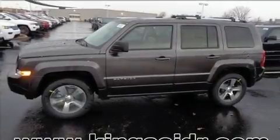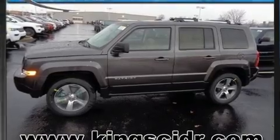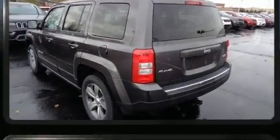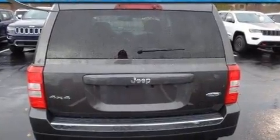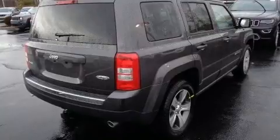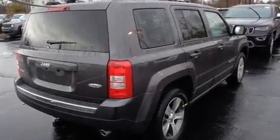Load your family into the 2017 Jeep Patriot. It features an automatic transmission, four-wheel drive, and a 2.4-liter four-cylinder engine. It's equipped with tons of terrific amenities but it won't break your budget, like heated seats and leather upholstery.